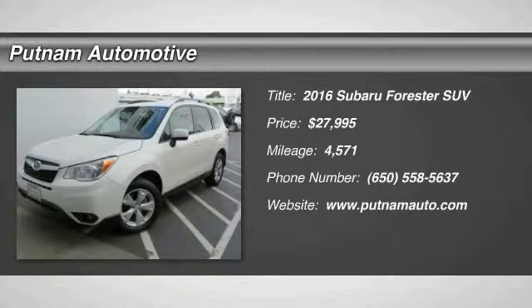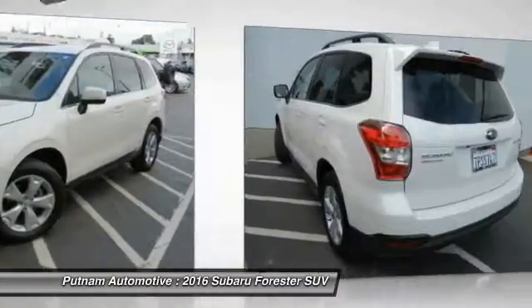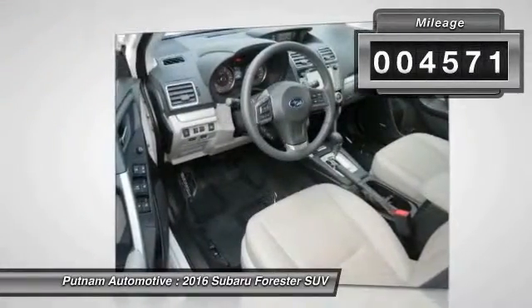2016 Forester. The Subaru Forester is a sensible, practical and affordable vehicle. It has an impressive comfortable ride and handles well, and is priced below $30,000. This vehicle has less than 5,000 miles.